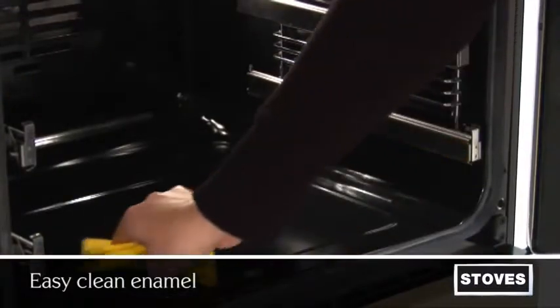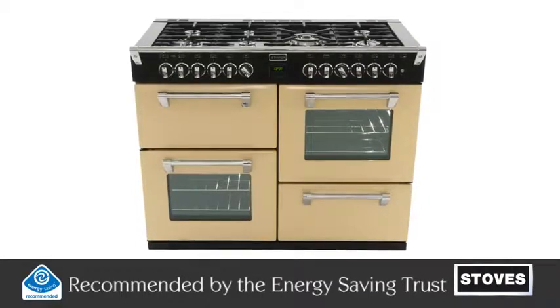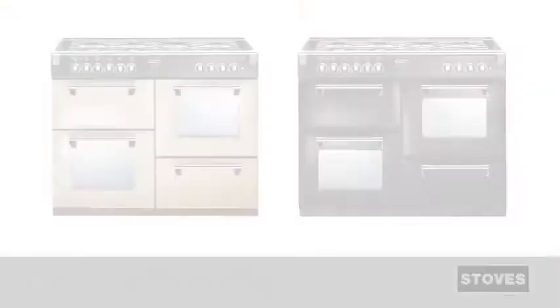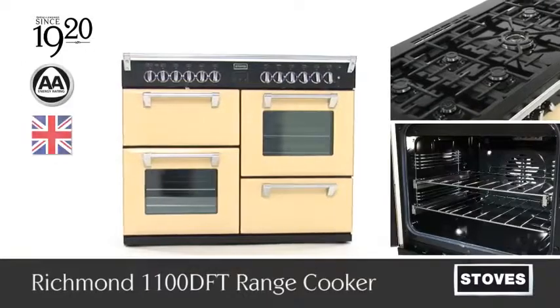EasyClean enamel makes sure cleaning the oven is as simple as cooking. Recommended by the Energy Saving Trust for having a limited impact on the environment and reduced running costs. The Richmond 1100 range cooker from Stoves, available in dual fuel, electric and gas — making a statement since 1920.